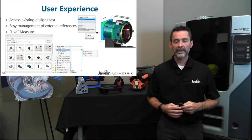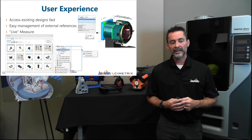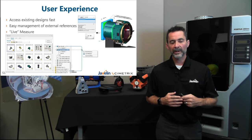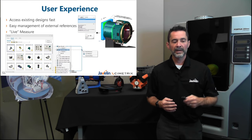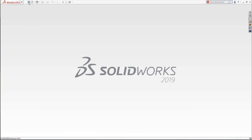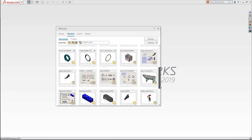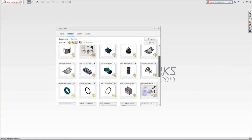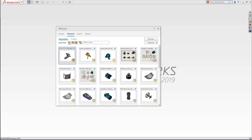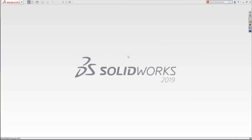SolidWorks has always had a huge focus on user experience — making it the easiest to learn, easiest to use, and most intuitive software in the industry. In 2019, we have great new ways to access designs quickly. In 2018 the welcome window gave access to recent documents; users wanted more, so in 2019 you can have up to 100 documents in the list with filtering techniques — filtering to just drawings, assemblies, parts, or top-level assemblies. You can also filter by file name, for example typing 'camera' to focus on any file with that word in the name.